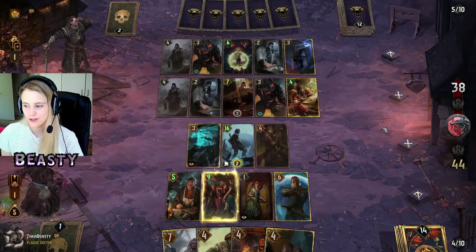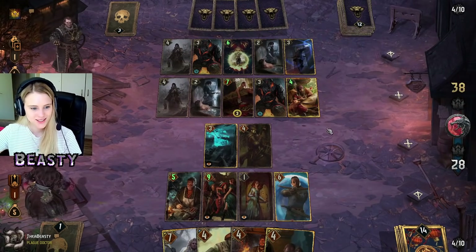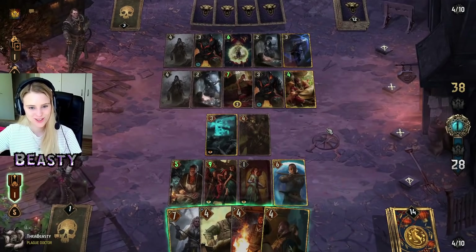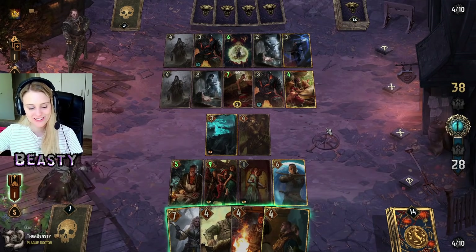Are you playing Witcher 3 on Steam or GOG? GOG, because I'm partnered with GOG. They actually just gave me the entire Witcher 3 game as well as the DLCs, so I'm definitely playing it on GOG. Very kind of them.